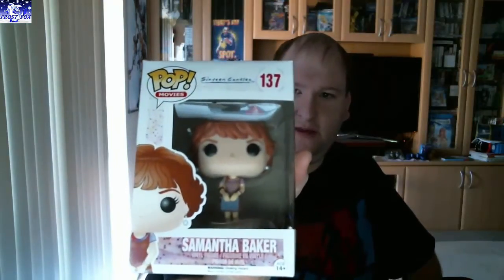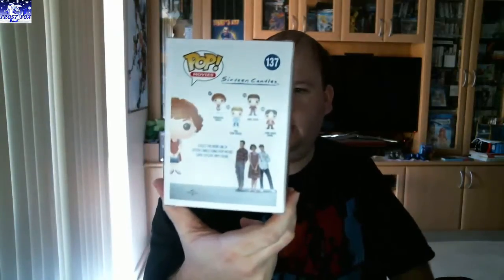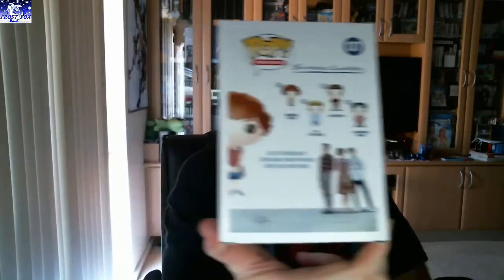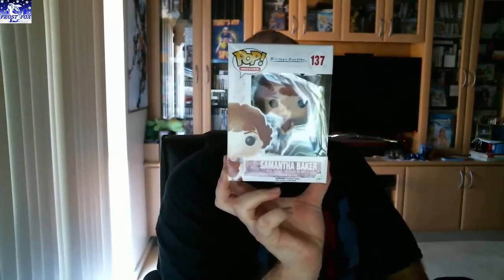Let's go to the pop. 16 Candles — can't say I've heard of that before. But I know the people. Now I know what it is. That is Samantha Baker. Oh yeah, there you go. There's the others you can get on the back. You've got Jake, Ryan, Lock, Long Duck Dong, and Ted the Geek. Yes, I know what that is now. Not bad, I like that. That's cool.